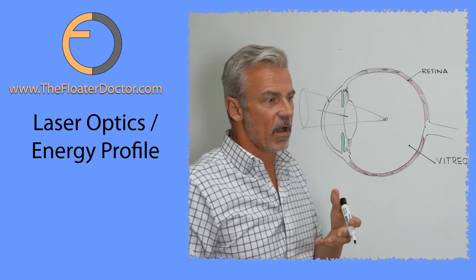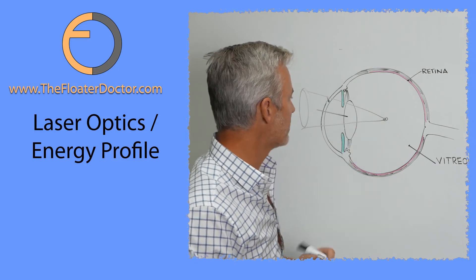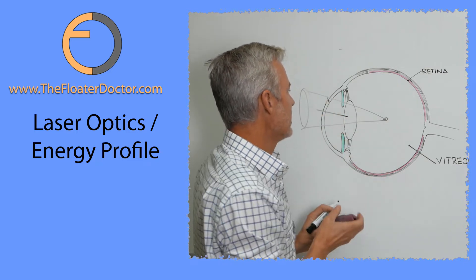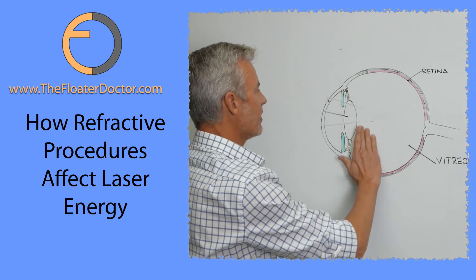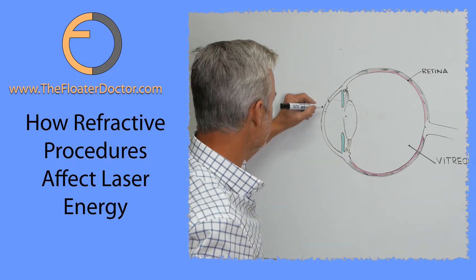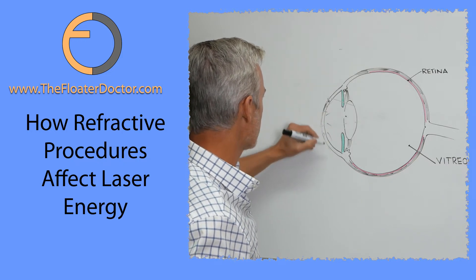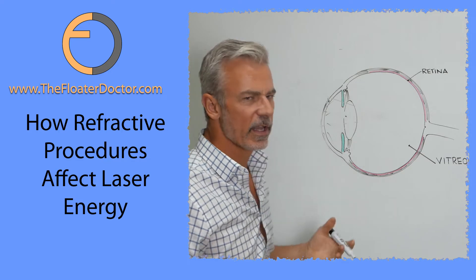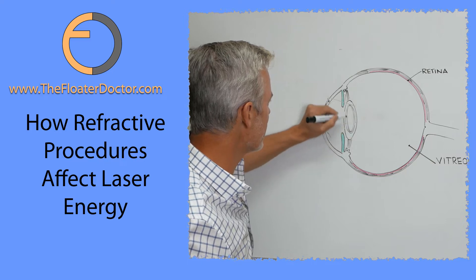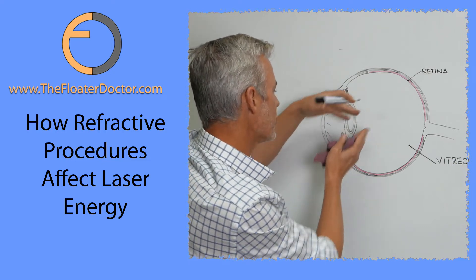The actual treatment is usually hundreds of individually aimed shots of the laser on this protein material. I do want that energy to be very precisely focused. The challenge is when you've had multiple refractive procedures. For instance, LASIK affects the front part of the cornea. Radial keratotomy has multiple scars throughout the cornea. PRK is similar to LASIK — it changes the surface. Intraocular lenses replace the natural lens with an artificial one. Any of these things can affect that coherence — that focus of the cone of energy.